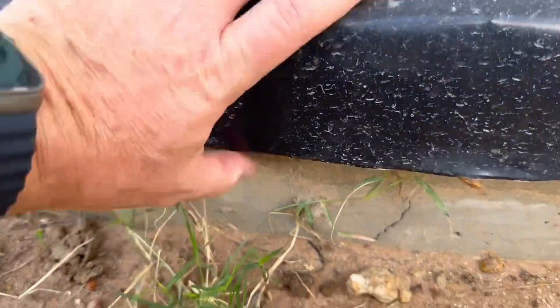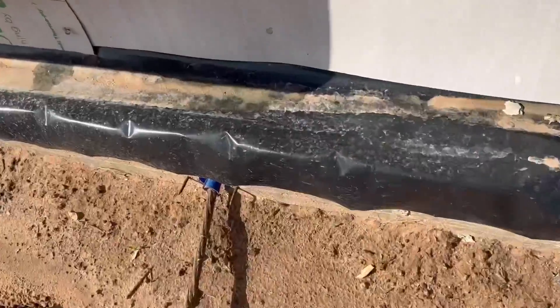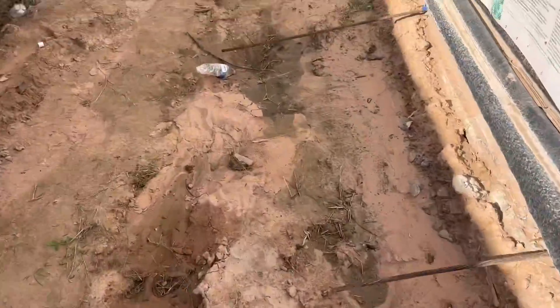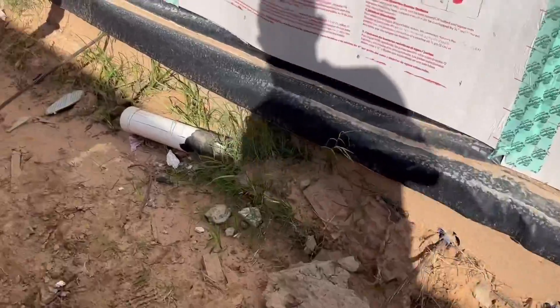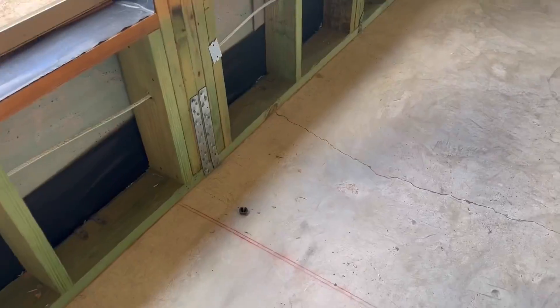To be quite honest with you, finding cracks in the slab even at this stage isn't that uncommon. However, usually what we would find would be hairline cracks — small cracks that happen during the drying process. But these cracks look a little bit more substantial, and I have a little trouble understanding why they exist and why there are so many of them. As we go around here, I'm going to show you this is probably the largest one right here, and after that I'll take you back inside to show you how many more there are on the slab throughout the house.